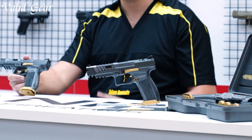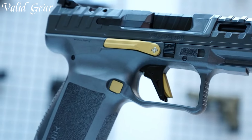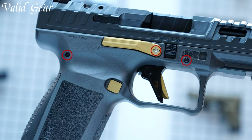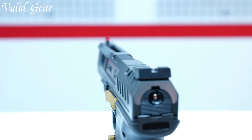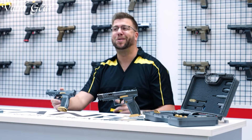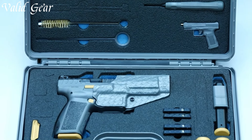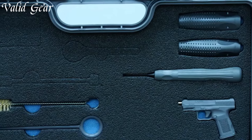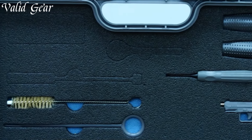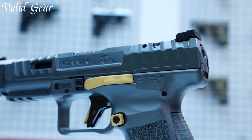Equipped with a striker-fired mechanism, the SFx Rival offers a smooth and crisp trigger pull, allowing for precise and consistent shots. The short reset and minimal take-up contribute to its exceptional speed and responsiveness, giving shooters a competitive edge. With a generous magazine capacity of typically 20 rounds, the SFx Rival ensures ample firepower, minimizing the need for frequent reloads during matches. The interchangeable grip panels allow for customization, accommodating different hand sizes and preferences.